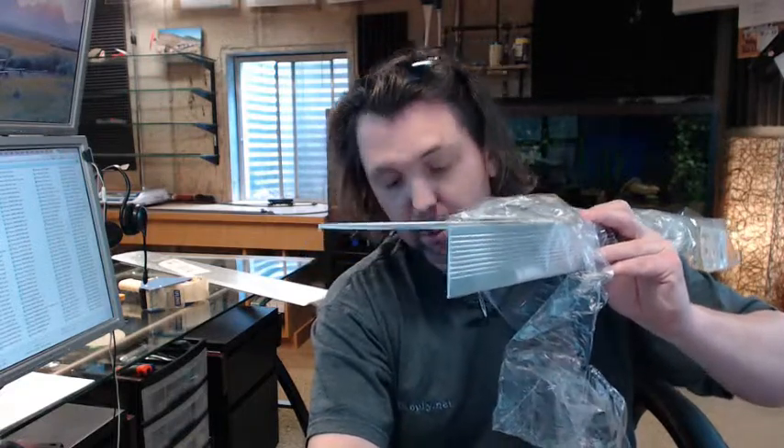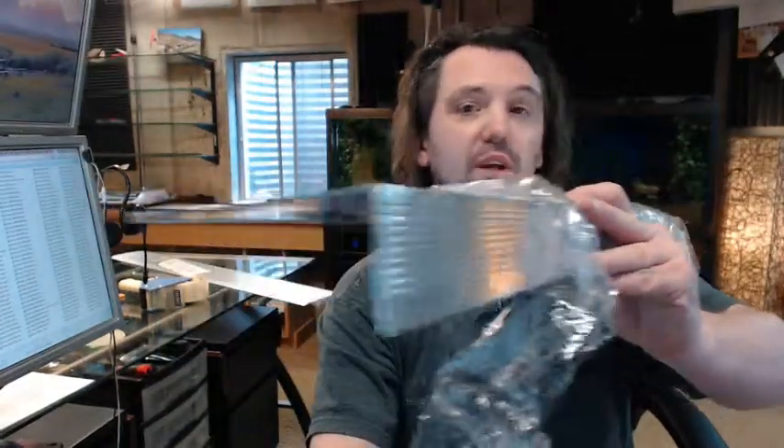Any questions on the Pemko 327A aluminum sill nosing or any other Pemko product, please feel free to reach out to us. Thank you very much.